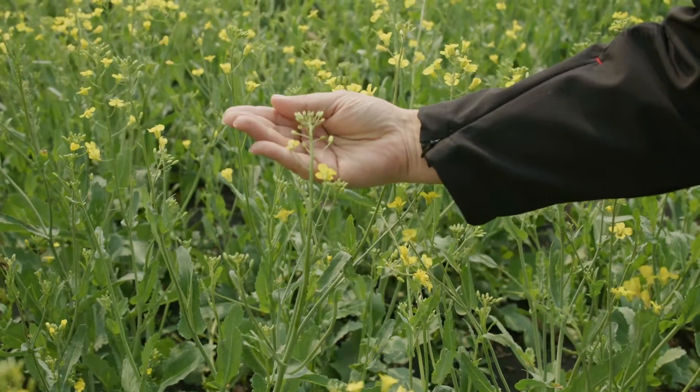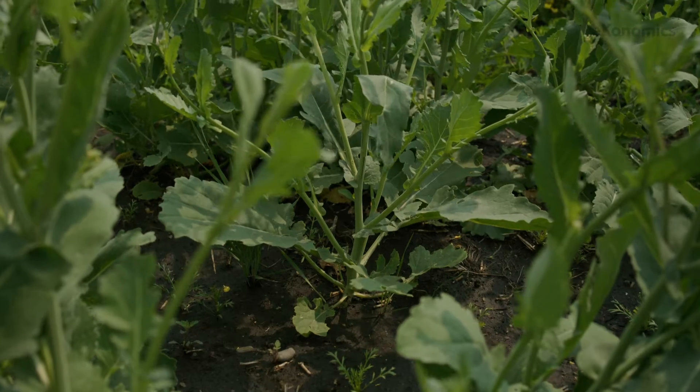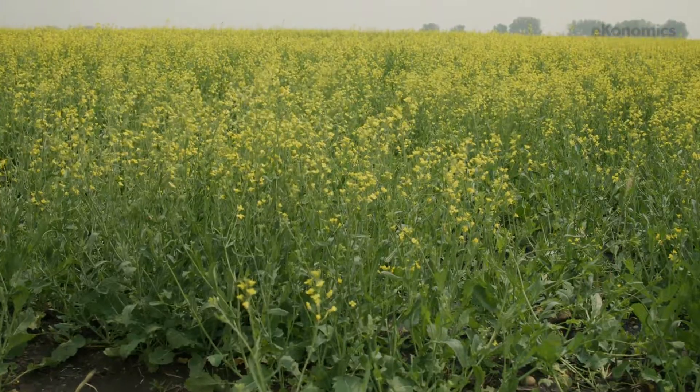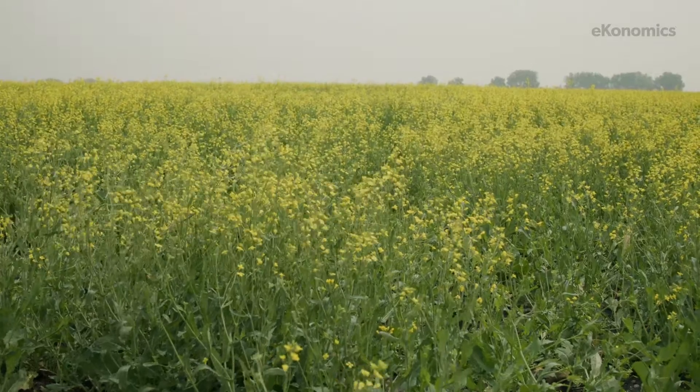From there, it's dealing with the proper nutrition based on your farm and each specific field. And also scouting it, keeping an eye on it — especially in the early stages when it is most susceptible to problems, be they weed issues or insect issues — and keeping an eye on it throughout the season.